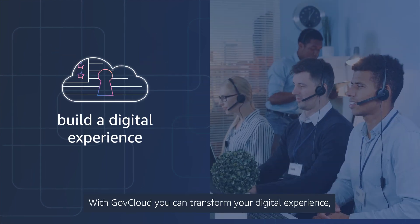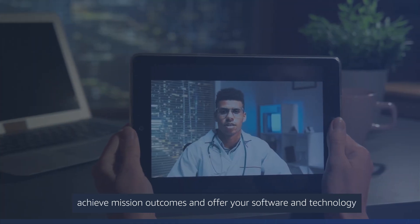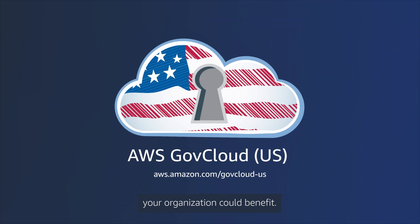With GovCloud, you can transform your digital experience, achieve mission outcomes, and offer your software and technology solutions to other organizations. Visit our webpage today to discover how your organization could benefit.